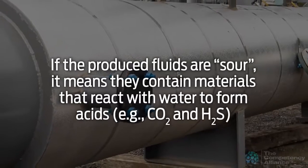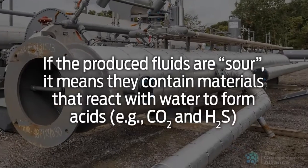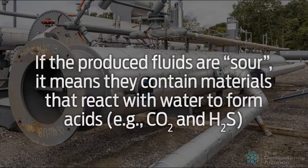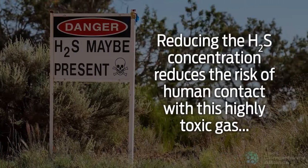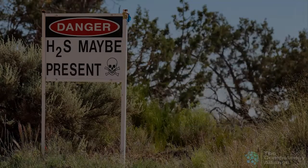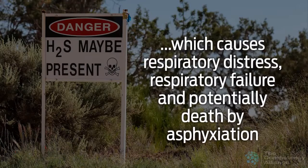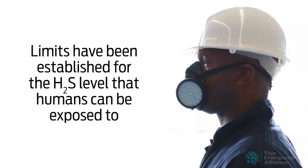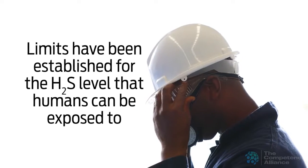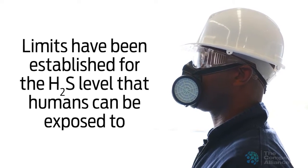If the produced fluids are sour, it means they contain materials that react with water to form acids such as carbon dioxide and hydrogen sulfide, H2S. Reducing the H2S concentration reduces the risk of human contact with this highly toxic gas, which causes respiratory distress, respiratory failure, and potentially death by asphyxiation. Limits have been established for the H2S level that humans can be exposed to, measured in parts per million by occupational health and safety requirements by location around the world.